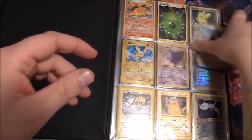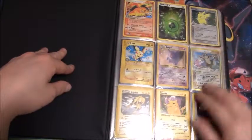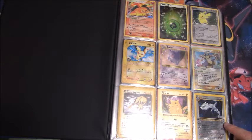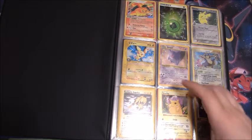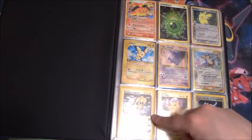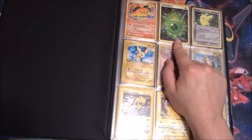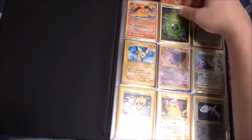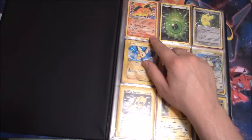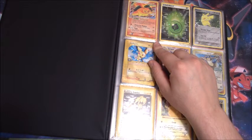I also see there's a first-edition Steelix — I think that's Neo Discovery, one of the Neo sets. We have a shadowless Pikachu red cheeks right on the front, a Rocket Zapdos, a hollow Gengar, and that grass type energy. I love this pattern from these energies.